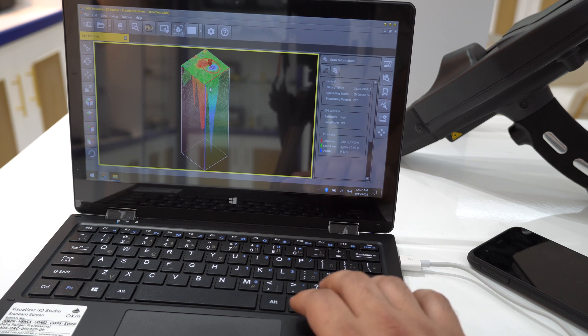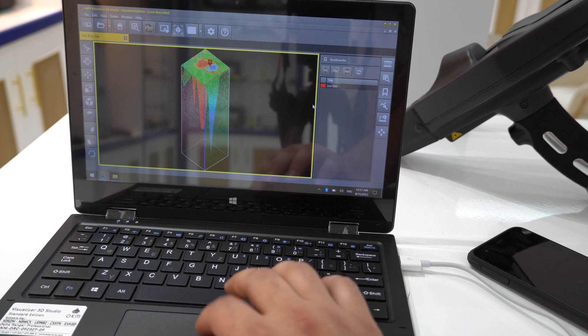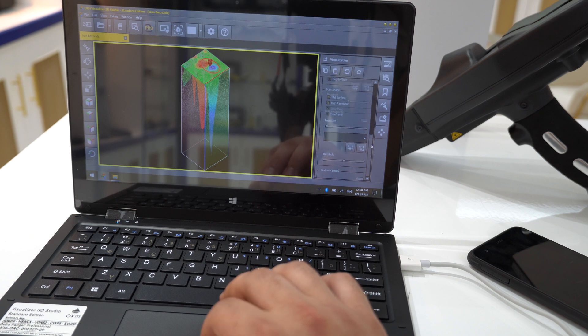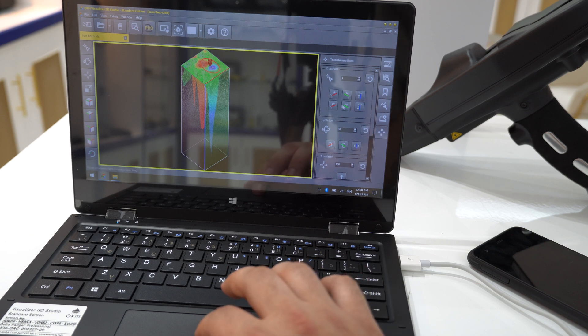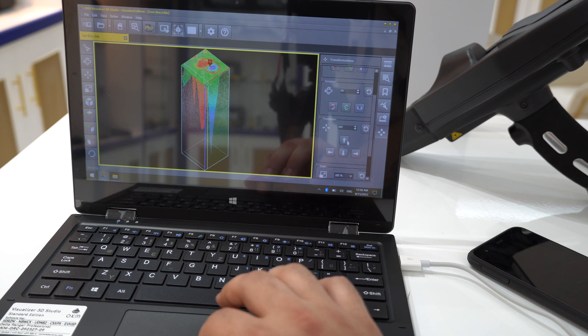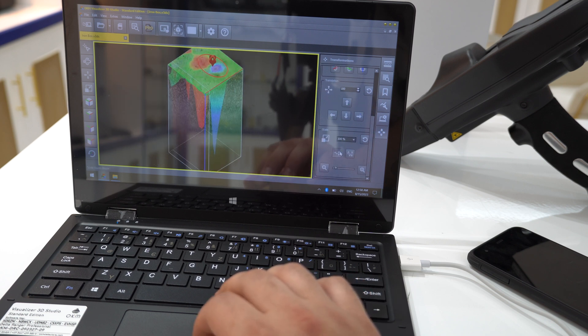You can move to the bookmarks section to place a bookmark on any selected target. There are four different modifiers available. In the visualization section, select your preferred visualization style shown in the picture. The transformation button lets you move and select the picture manually using arrows. You can also rotate the picture and move it left or right.